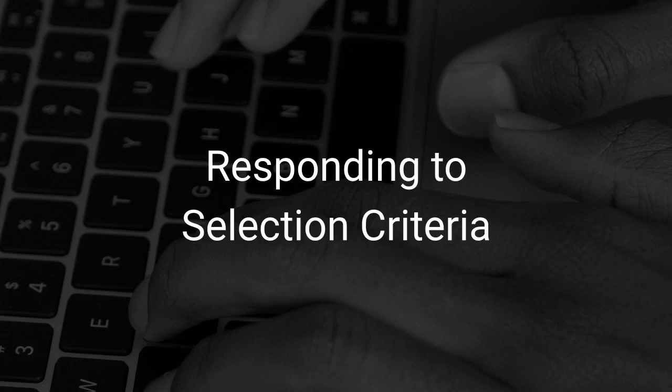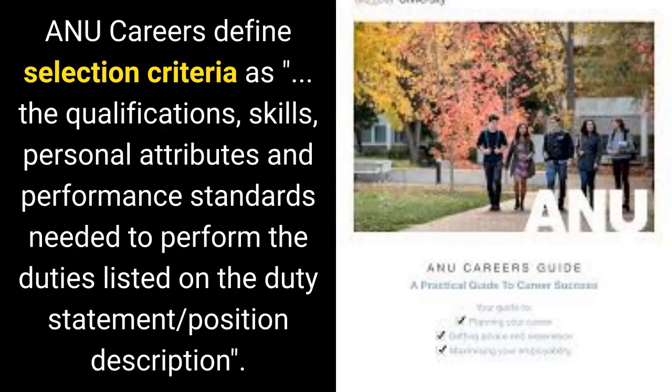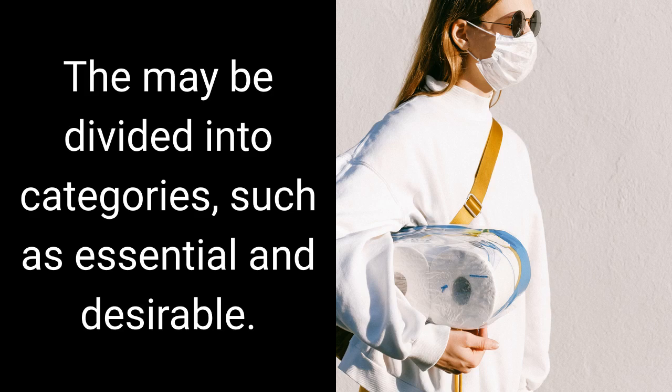Responding to selection criteria: in the assignment you are required to prepare a statement addressing the selection criteria for a real job. ANU Careers defines selection criteria as the qualifications, skills, personal attributes and performance standards needed to perform the duties listed on the duty statement or position description. For computing positions the selection criteria are usually explicitly listed, and may be divided into categories such as essential and desirable.